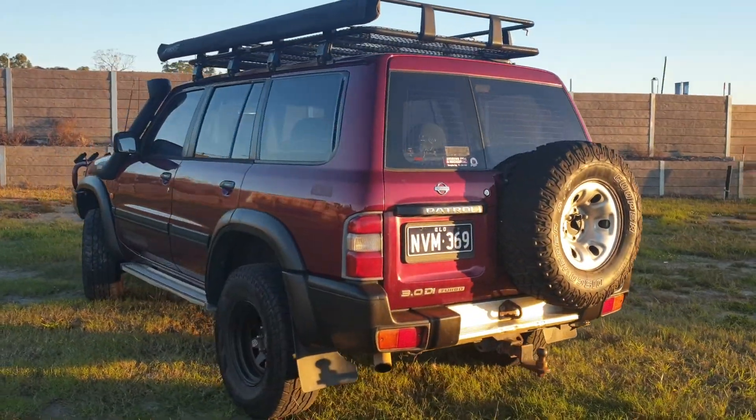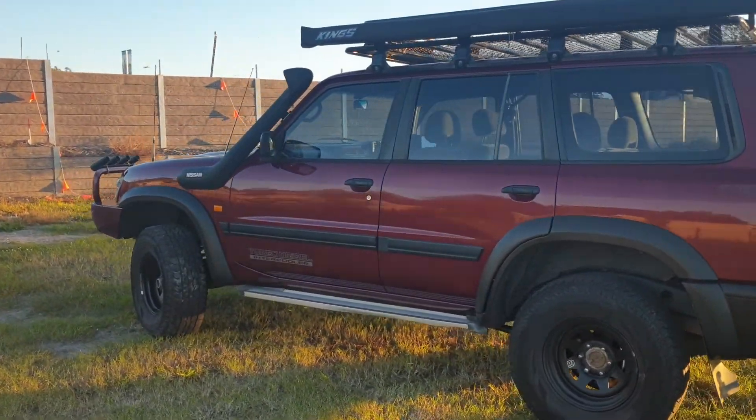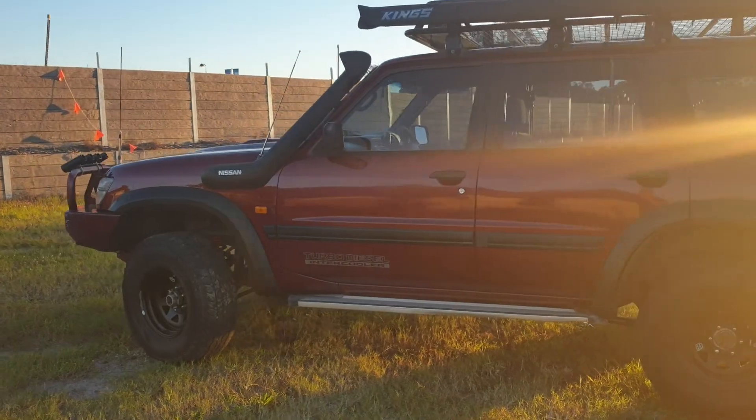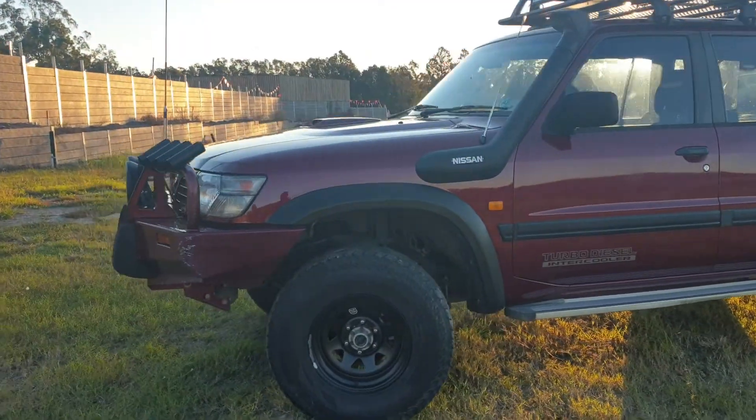It's got a 4.2 liter engine in it — a legendary diesel. It's only done 20,000 kilometers, it was rebuilt professionally, and it's still under warranty. It's an absolute cracker of a car. If you're going to go off-road, this is the one to buy.